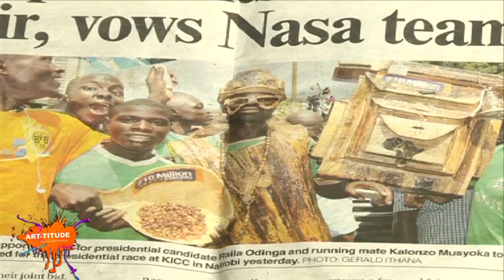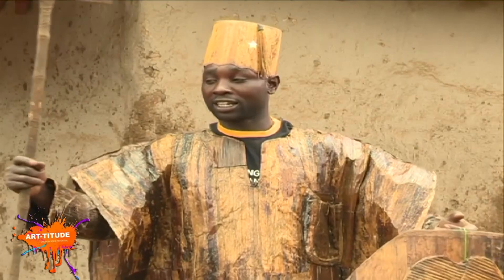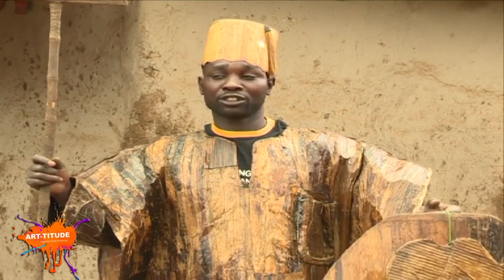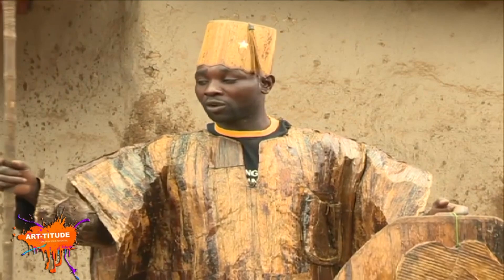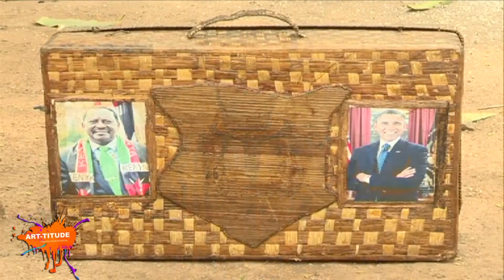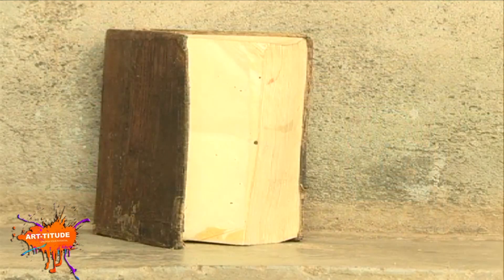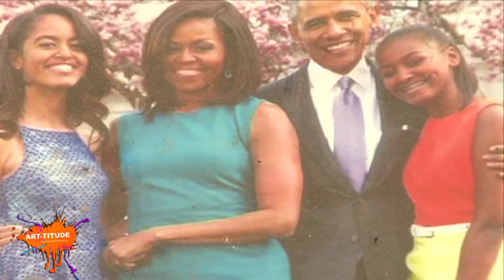I've been working on this for a few years now. This is a campaign that I've been working on for a while. If you are a kid, you have to get involved. This is a campaign I've been working on for a long time — about the case of an Obama.